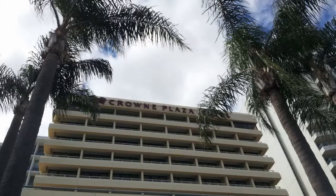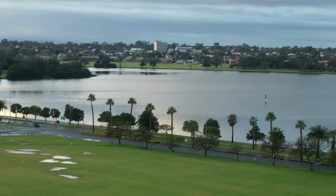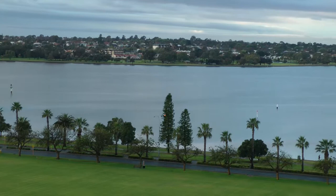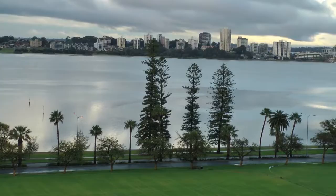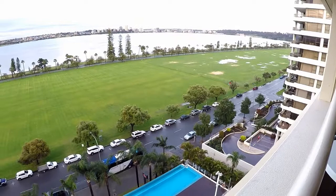Room 3 — now we're talking. Let's start with the view. And the room. And the view again. It's got a balcony to sit on and watch the view, or the pool.